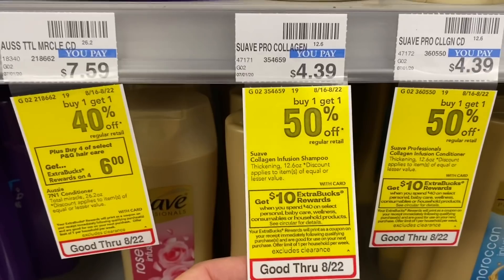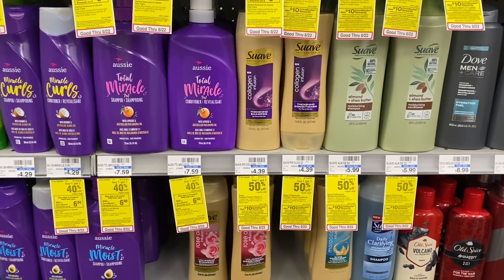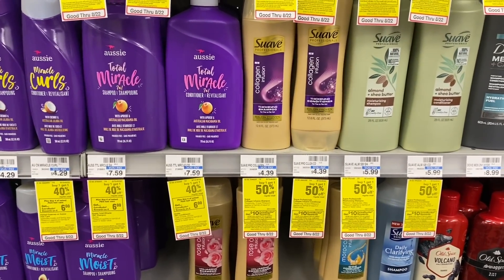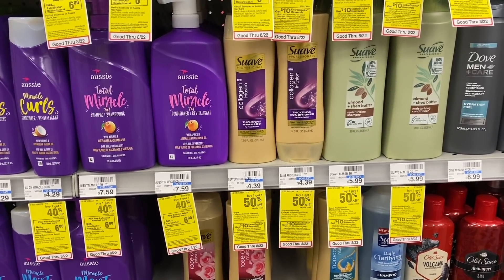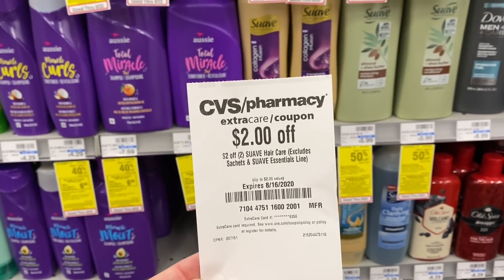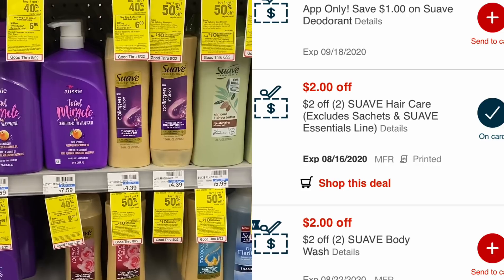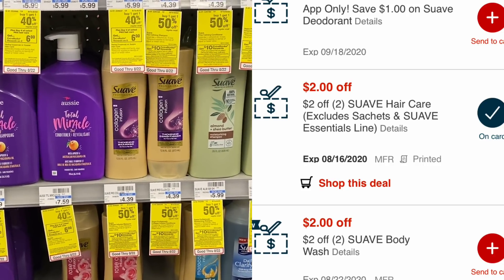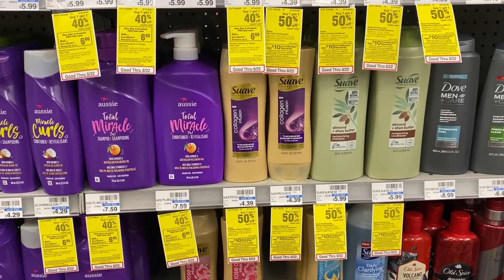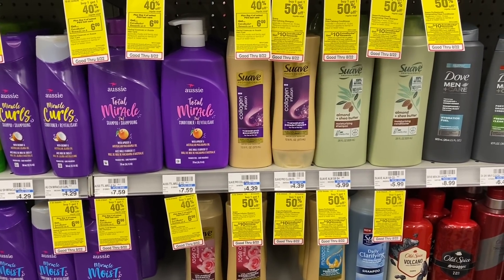For the Spend $40, get a $10 extra buck deal — limit of one — we're grabbing some Suave Professionals shampoo or conditioner, which is buy one, get one half off. Manufacturer coupons expired Saturday, but I have CRTs and app-only coupons. I have a $2 off two Suave hair care from last Sunday and another $2 off two Suave hair care CRT from this Sunday — that takes off $4. We also have two app-only coupons for $1.50 off, taking off another $3.50, for a total savings of $5.50 on Suave.